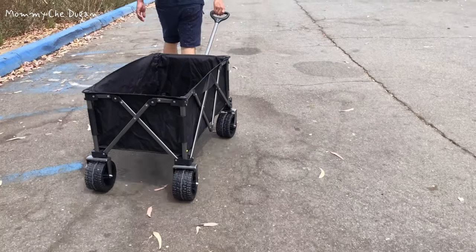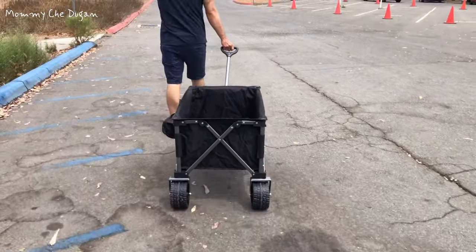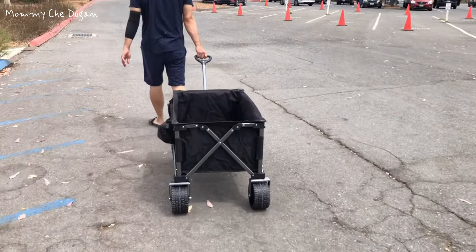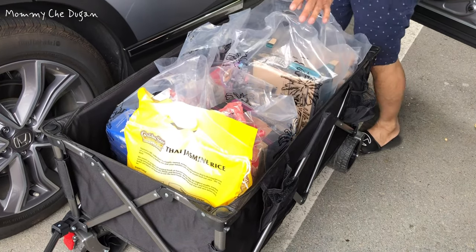The dimensions of this wagon are approximately 41.3 by 20.5 by 28.7 inches, offering a spacious interior for all your gear, and the large capacity ensures that you have ample space for your belongings.